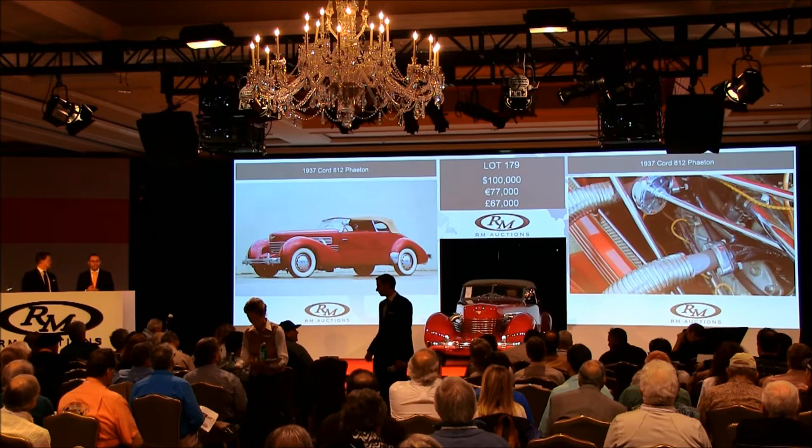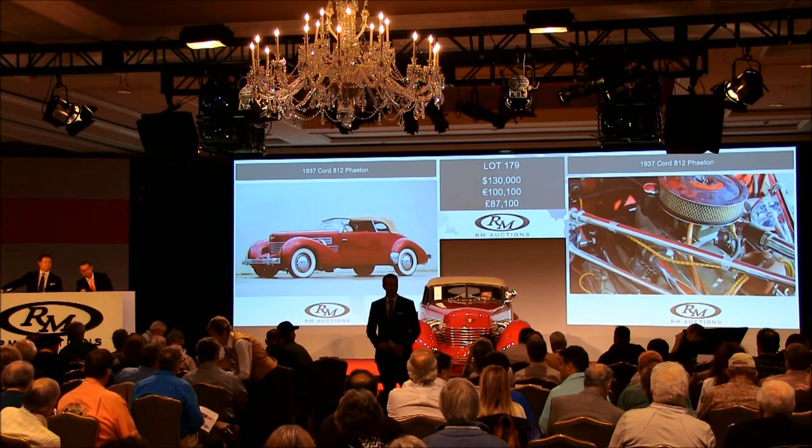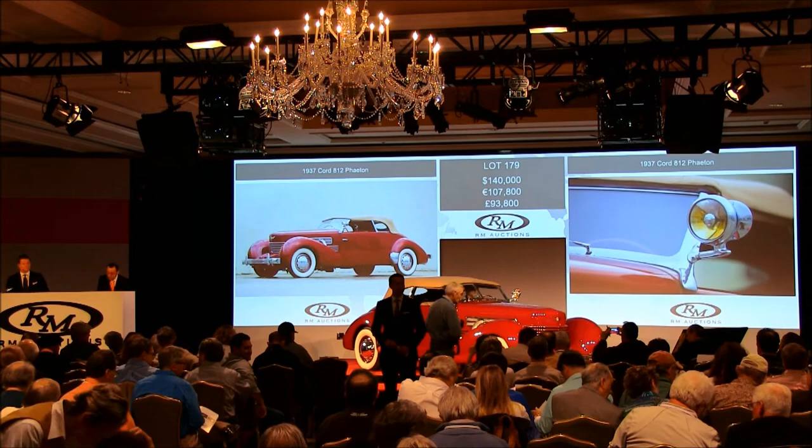Now $100,000 — thank you. $120,000 now. I've got $100,000 bid now. $110,000 — thank you. $120,000 perhaps now. $115,000 — thank you. $120,000 behind you. And $5,000 again. $125,000 — thank you. $130,000 — thank you. And $5,000 again. At $130,000 then. $5,000 — thank you, sir. $135,000.